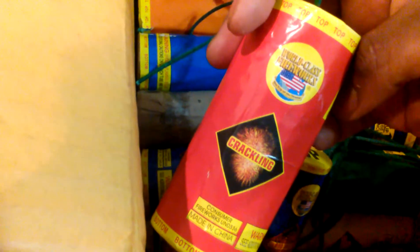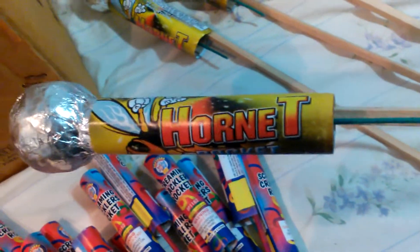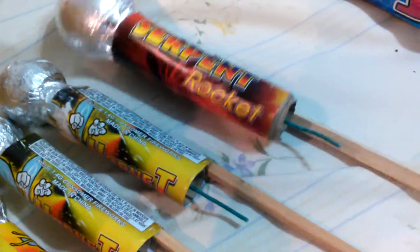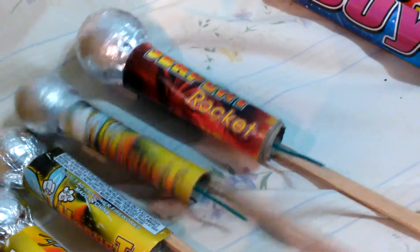Over here I got my salute shells and some other shells. And then if you look over here I got some salute rockets. These are called hornet rockets — salute — three of those left. And then I got a bigger salute. If you look at the shell size, this one's called serpent rocket. No brand.